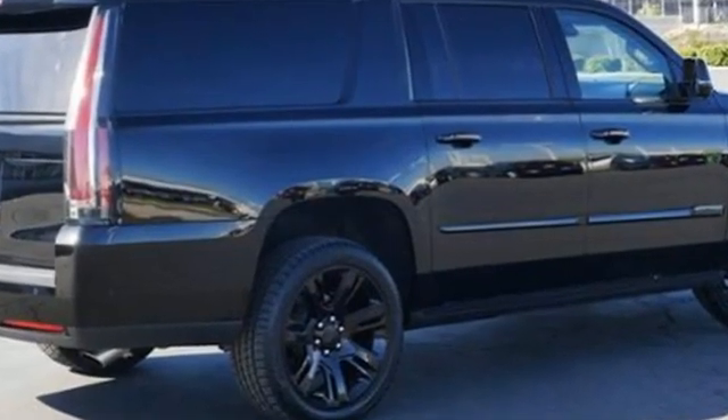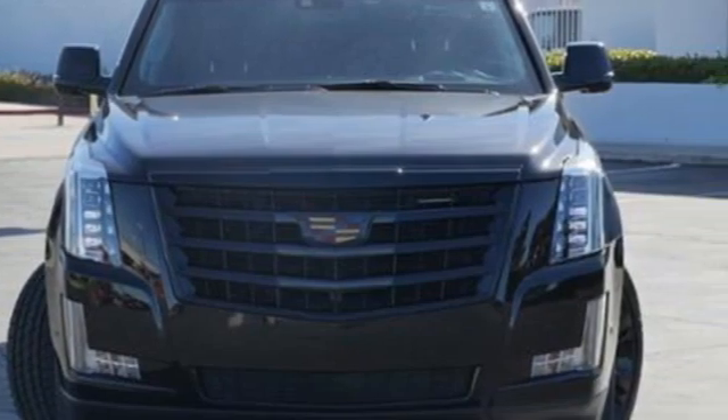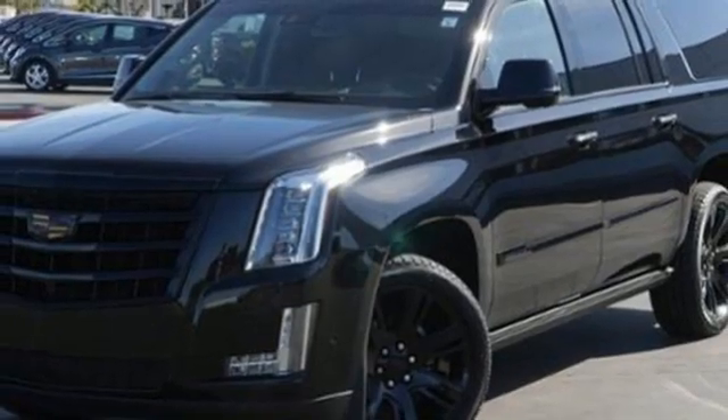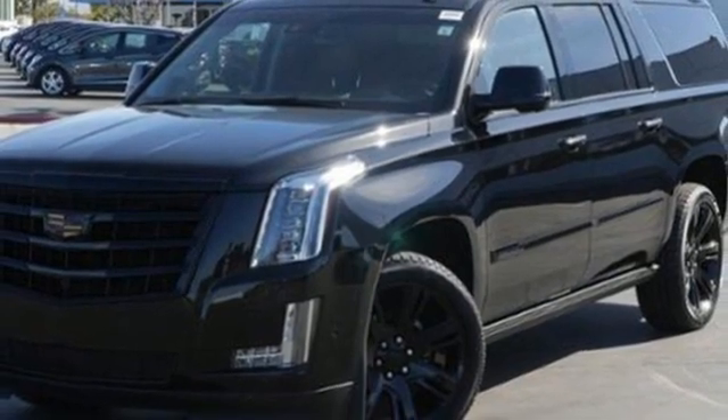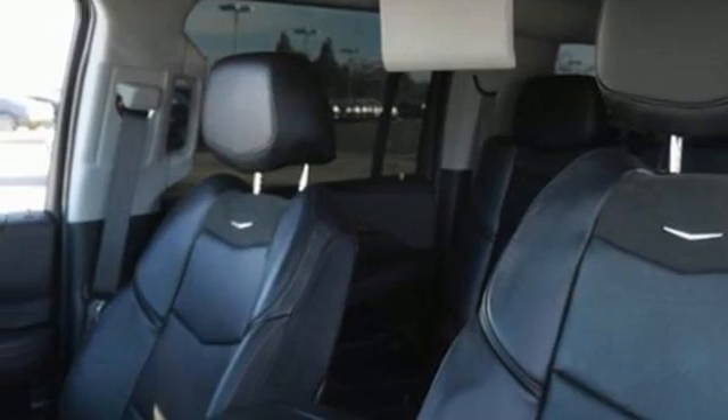Ecotec 3 engine, 4-wheel drive, integrated navigation system with voice activation, advanced adaptive cruise control, heated and ventilated leather bucket seats, streaming video feed rear-view mirror.